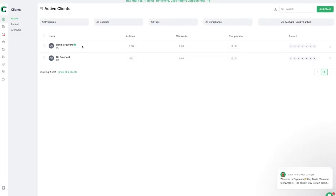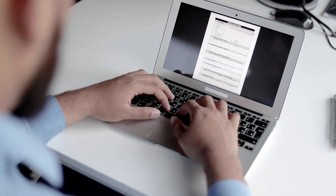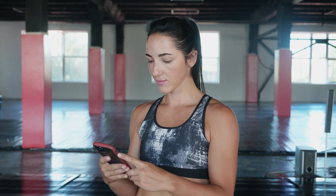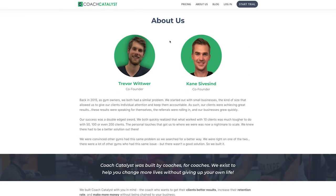The first thing to know when you sign up is it takes you through a really nice onboarding sequence — it asks you questions about your business and who you're working with. And uniquely, it actually offers you an onboarding call, something I haven't seen with any other app. You can get on a live call with their team and they'll actually help you set this up. Their support is really, really good, and this is why I feel Trevor and Kane at Coach Catalyst are doing something different.